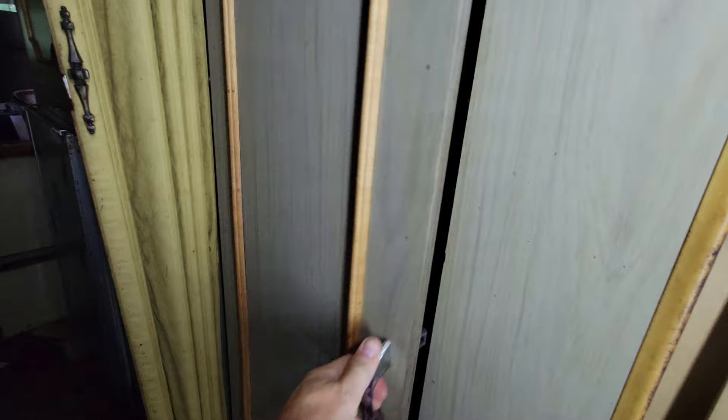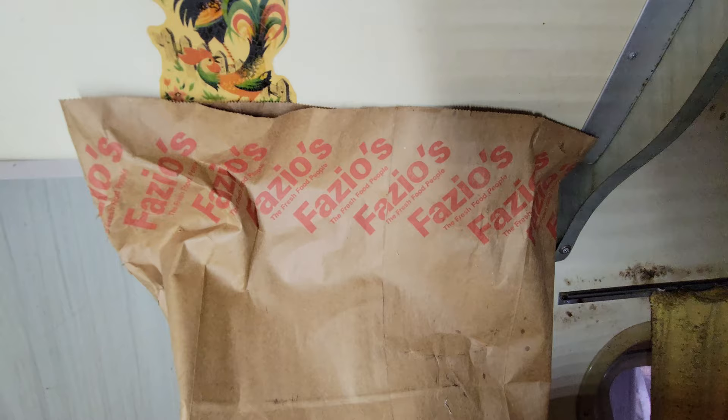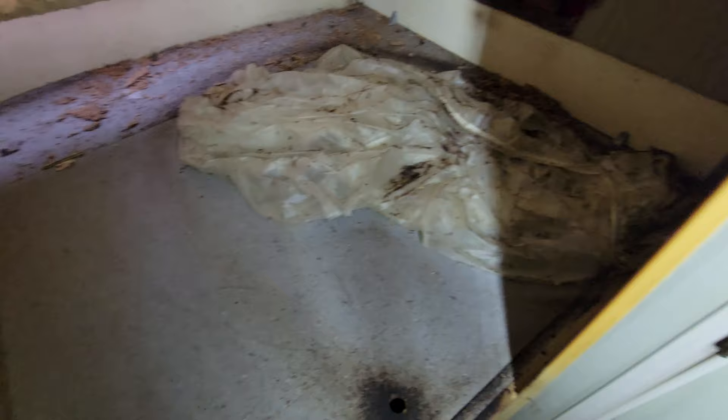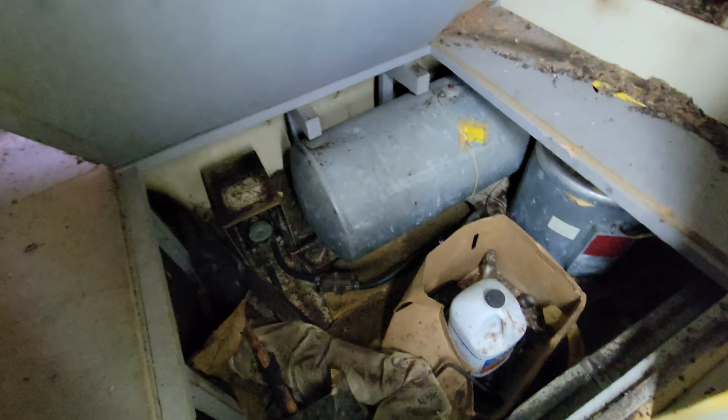Henry, are we there yet? I want to stop by the yarn store. Fazios! Oh, the fresh food people. My father worked for Fazios, so my whole childhood revolved around Fazios. My grandfather drove for Fazios. My dad worked in advertising. So the mattress is gone, but the mice... I'm going to have to stick my finger in this hole. There's a hot water tank, I guess. My finger is covered in pee.